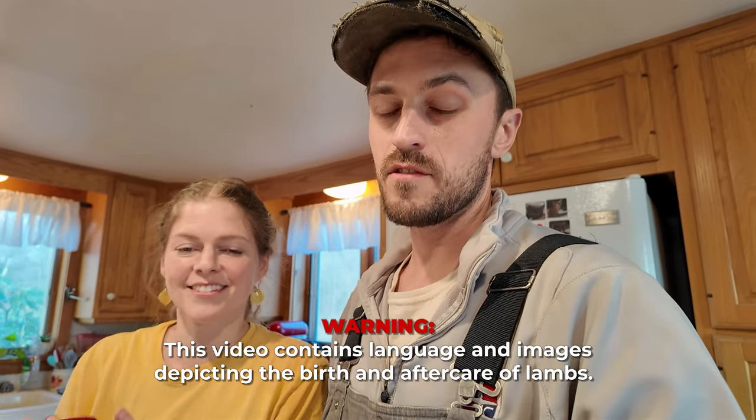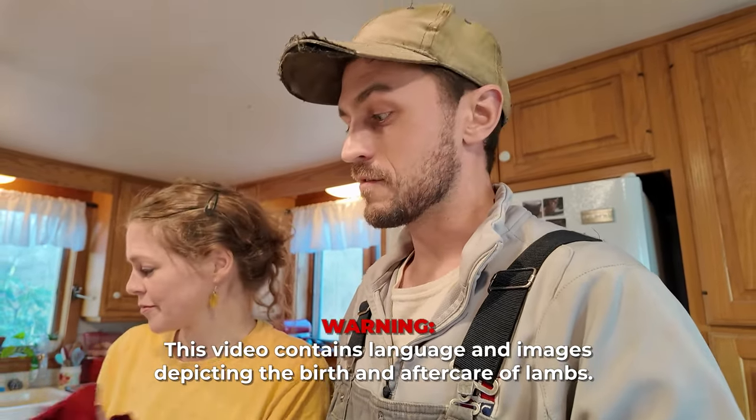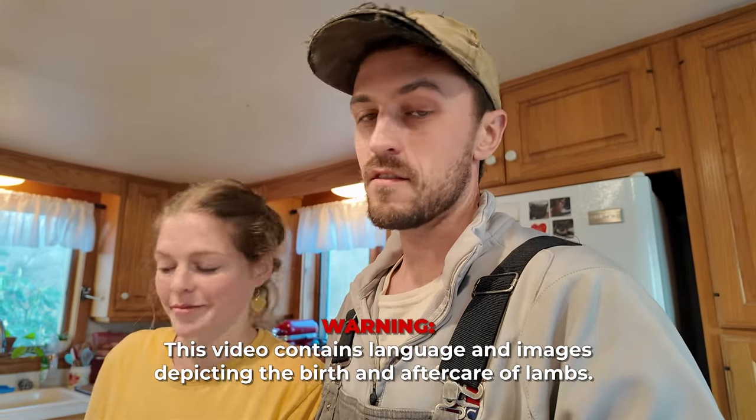It's evening of day one of lambing season 2024. We're here in the kitchen and Laura's making a spaghetti and meatball dinner, which usually means it's been a crazy day.